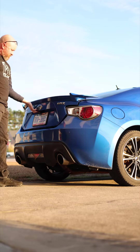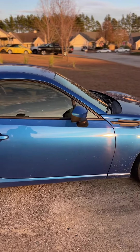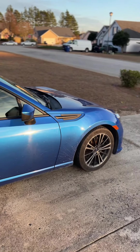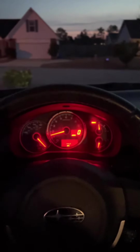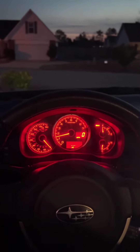Now it just flies the hell open. And I blacked out these little dudes — they were silver before and look so much better now. Can't wait to get the clutch replaced, do a couple other little important maintenance items, and daily drive the hell out of this thing.